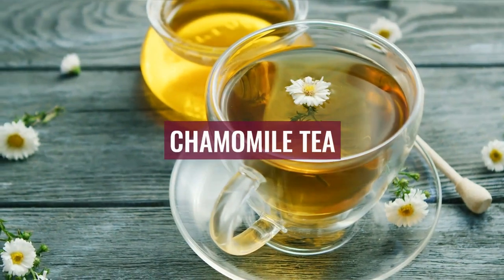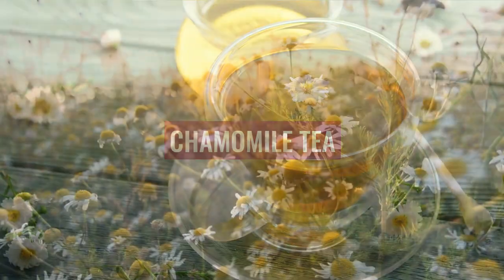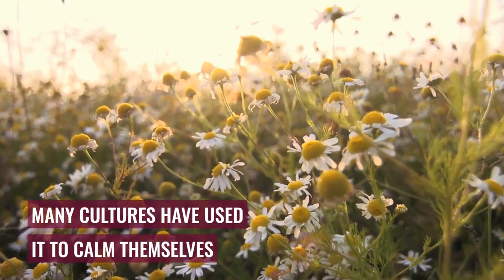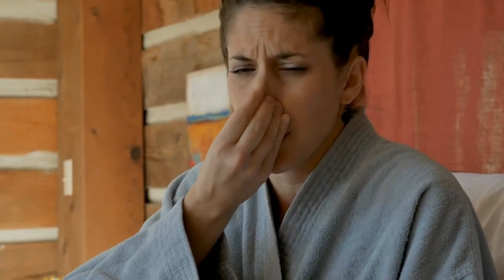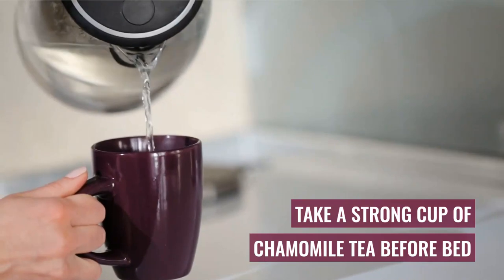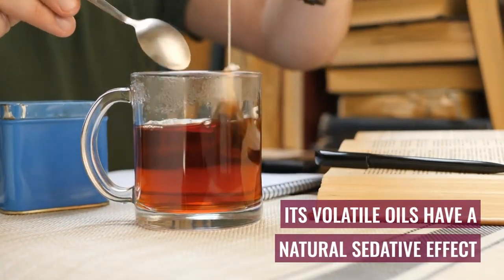Number 1: Chamomile Tea. For thousands of years, people of many cultures have used this wonderful herb to calm themselves. Its medicinal power has provided relief for many conditions such as gastrointestinal problems, colds, insomnia, and many others. Take a strong cup of chamomile tea before bedtime, made with two bags of tea, then reduce the dose to one bag when your sleep quality improves.